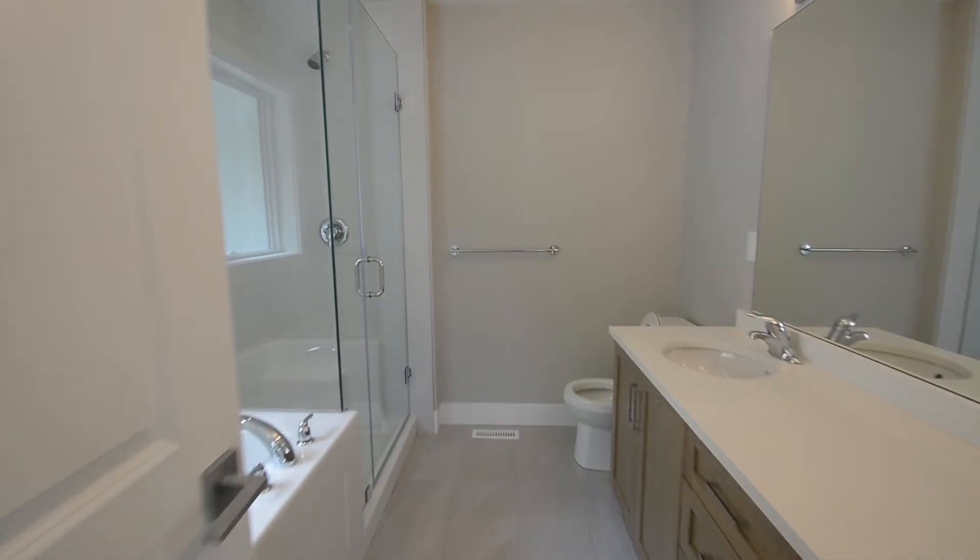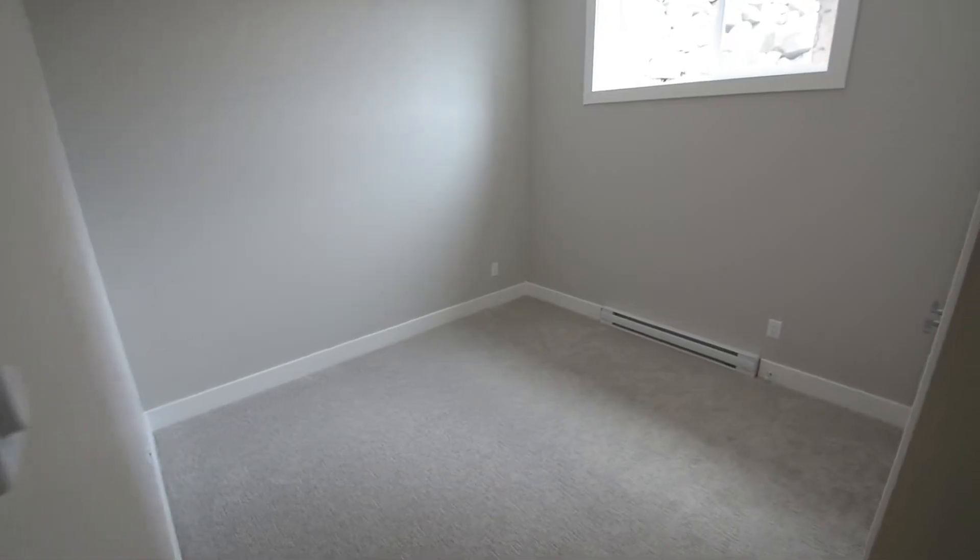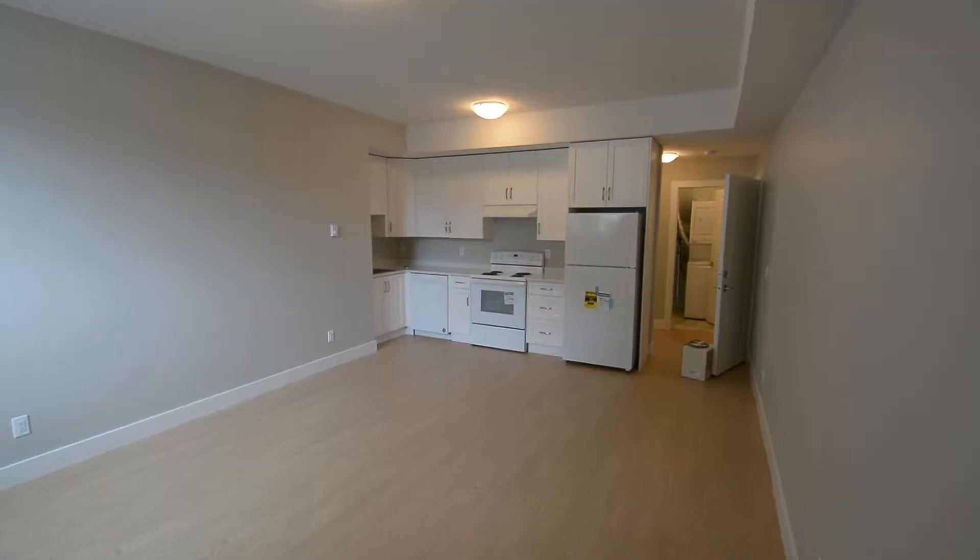This home is over 3,300 square feet with four bedrooms, four bathrooms, plus an additional one bed, one bath legal basement suite.